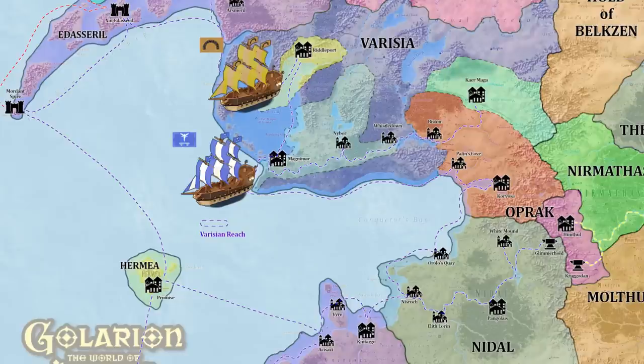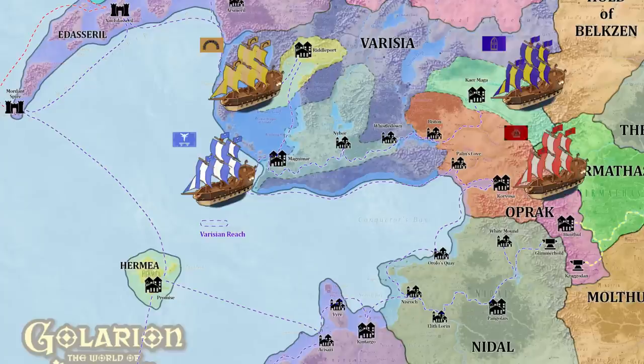Ships from Magnimar can be identified by a sky-blue flag sporting an angel in white and the Irespan Bridge. Sailing down from the wide Yondabakari and Storval Lake come the few Korvosan vessels, sailing a dark navy flag with a symbol showcasing the Twisted Door, an ancient edifice built at the base of the Storval Plateau. Korvosan ships fly a black and crimson flag — a remnant of their long-standing connection to Imperial Cheliax — but today many Korvosan ships also fly sails of white and crimson to more easily differentiate themselves from Chelish vessels.